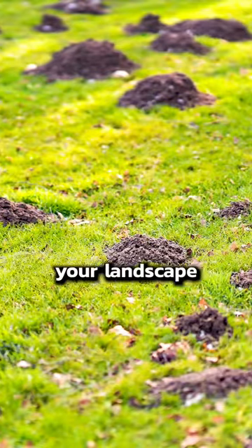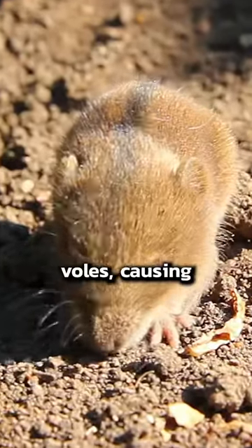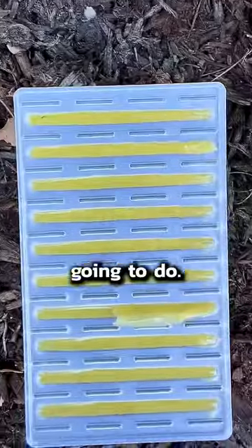They absolutely destroy your landscape, and the tunnels they leave behind get used by mice and voles, causing even more problems. So here's what you're going to do.